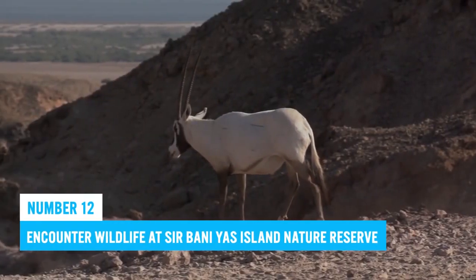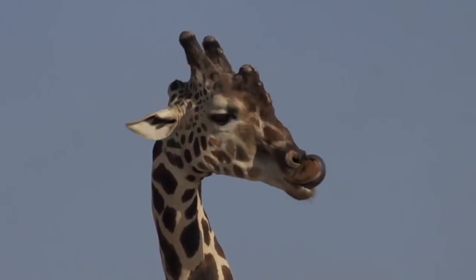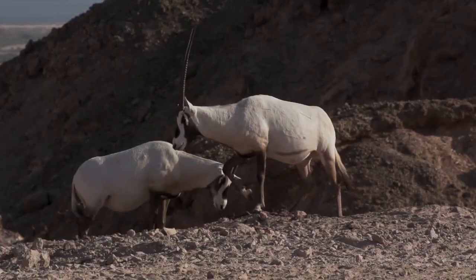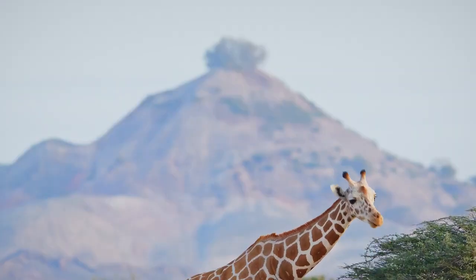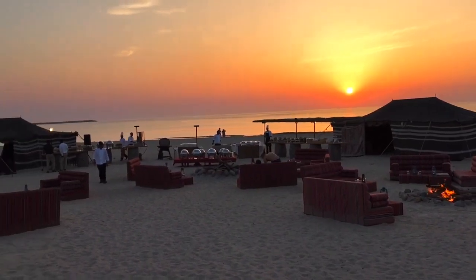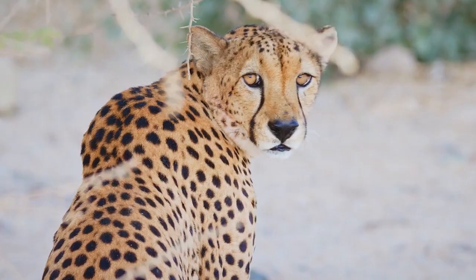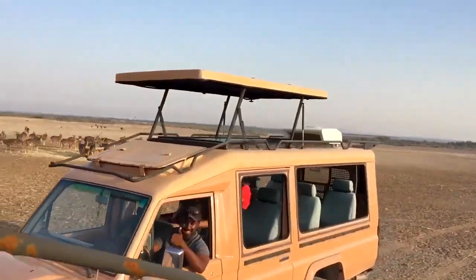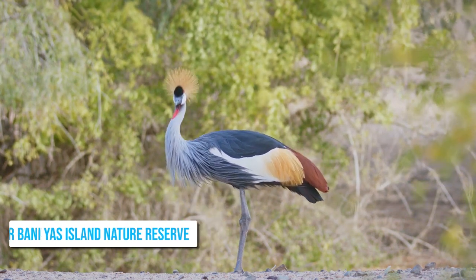Number 12: Encounter Wildlife at Sir Bani Yas Island Nature Reserve. Sir Bani Yas Island Nature Reserve is a wildlife enthusiast's dream, home to over 30 indigenous species including giraffes, oryx, and cheetahs. The island offers activities like desert safaris and outdoor adventures. Committed to sustainable and eco-friendly tourism, it's an ideal destination for those looking to explore while promoting conservation. Add it to your Abu Dhabi itinerary!